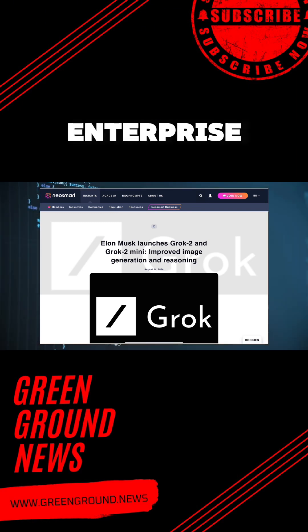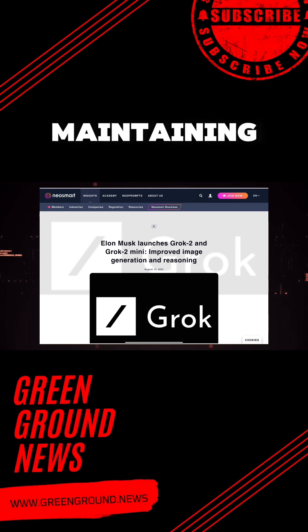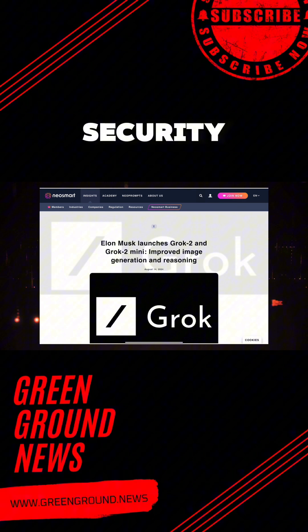And that is not all. There is an enterprise API platform in the works, set to launch later this month. This platform will allow developers to integrate Grok 2 into their applications while maintaining control over data security and user privacy — a potential game-changer for businesses looking to leverage advanced AI without compromising on security.